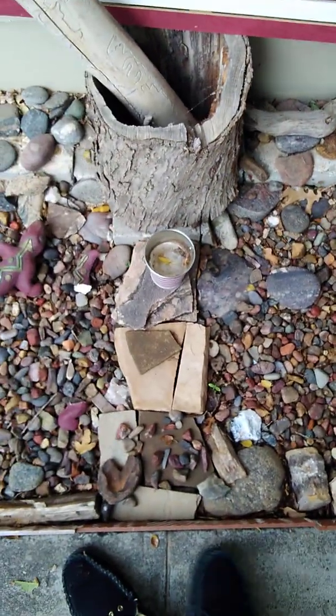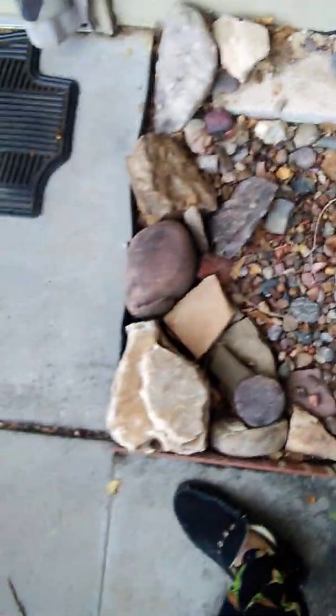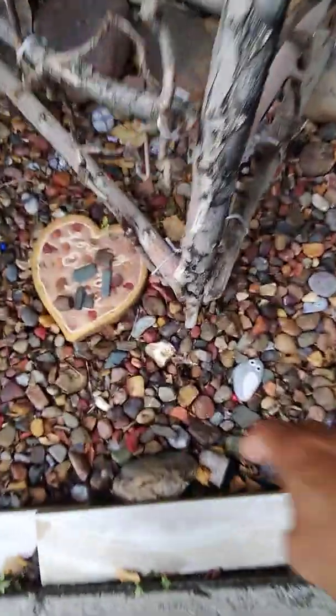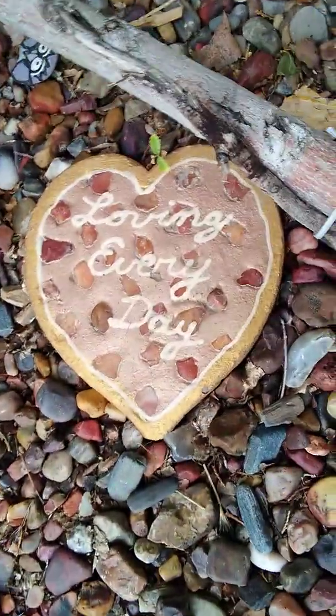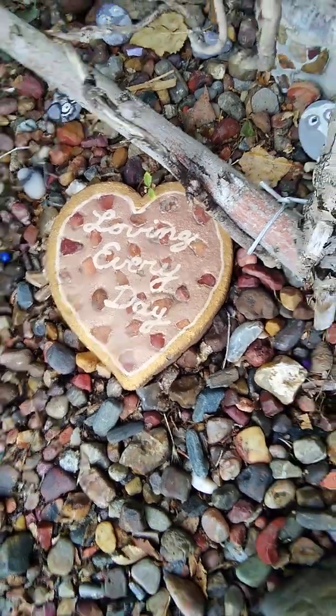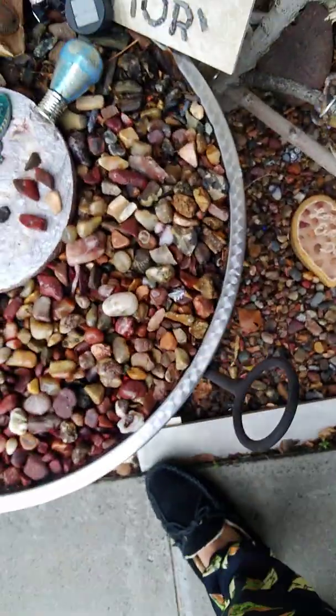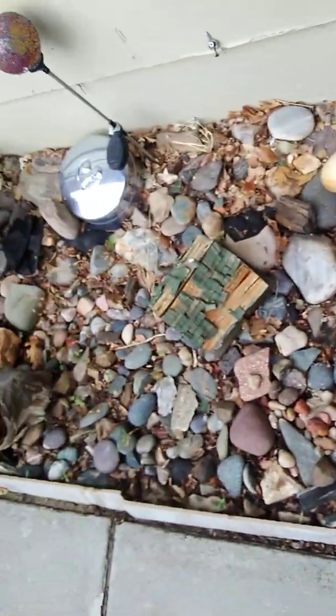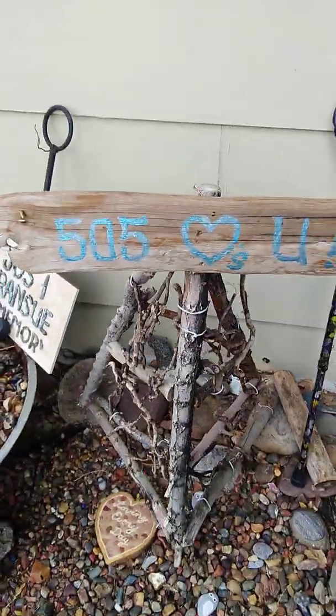Let's do this one — this is the outside rock garden, one of them. And here's the other one. Loving every day. Alright, have a great day guys, thank you!